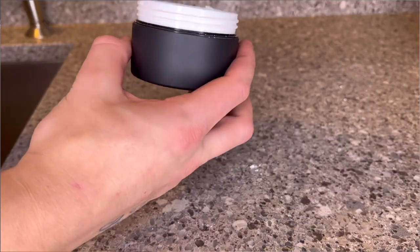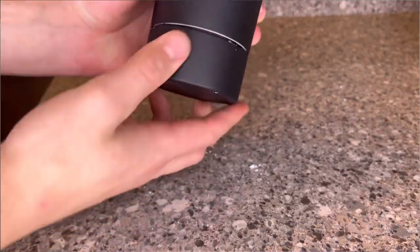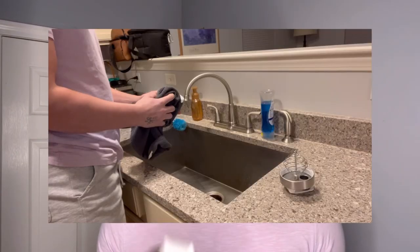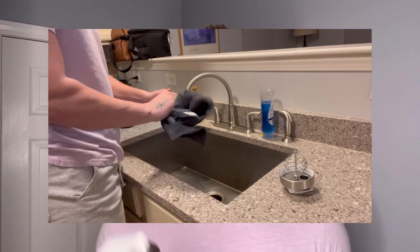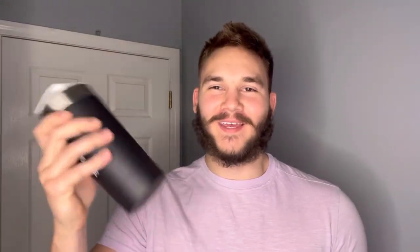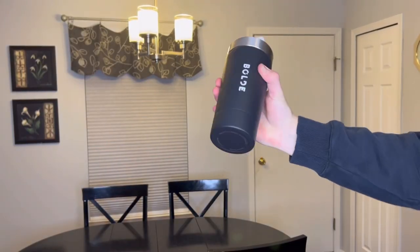My favorite feature about the stainless steel Bold shaker bottle is the bottom compartment to store your favorite protein powders. Simply fill up the storage cup with your favorite powder and you're set to go. Unlike other shakers, the lid, the mixer, and the bottle itself are all premium stainless steel. It is also sleek, durable, and odor-proof, and it doesn't make any annoying rattling sound when you're shaking it.